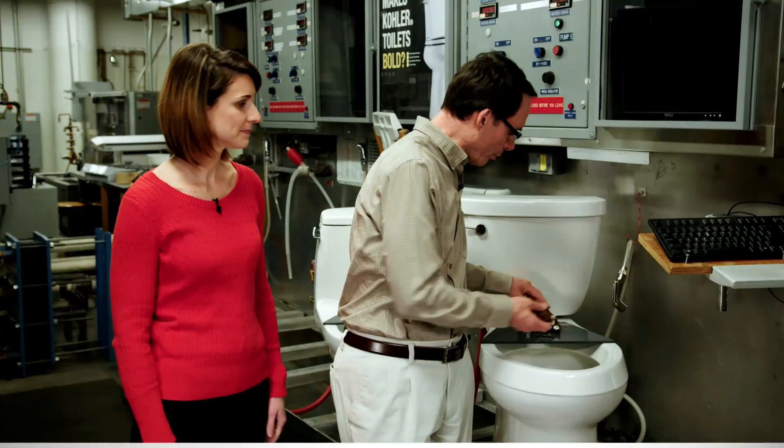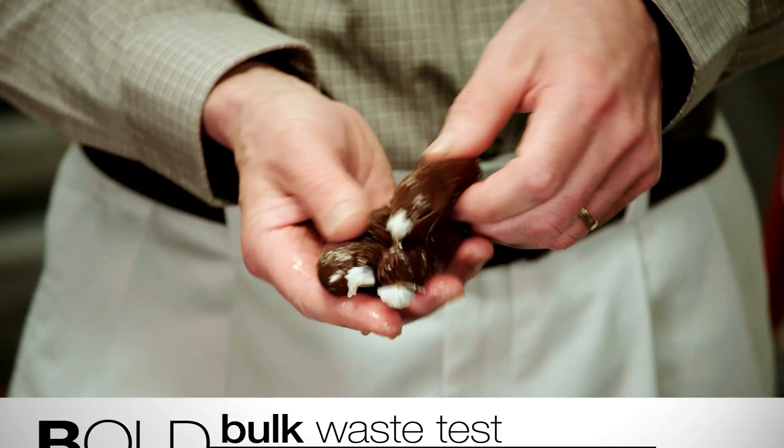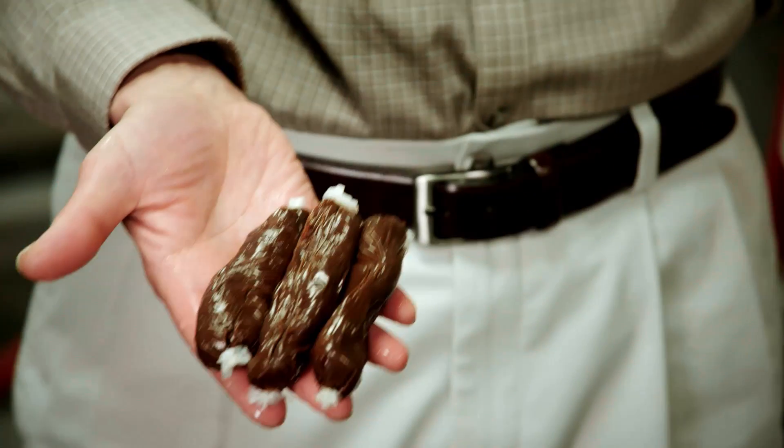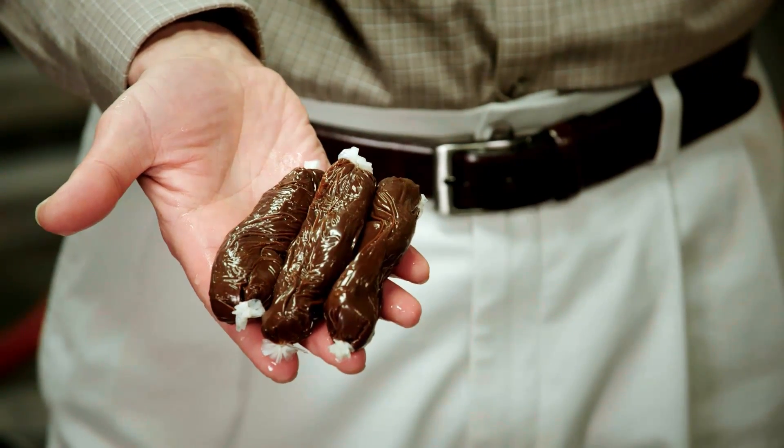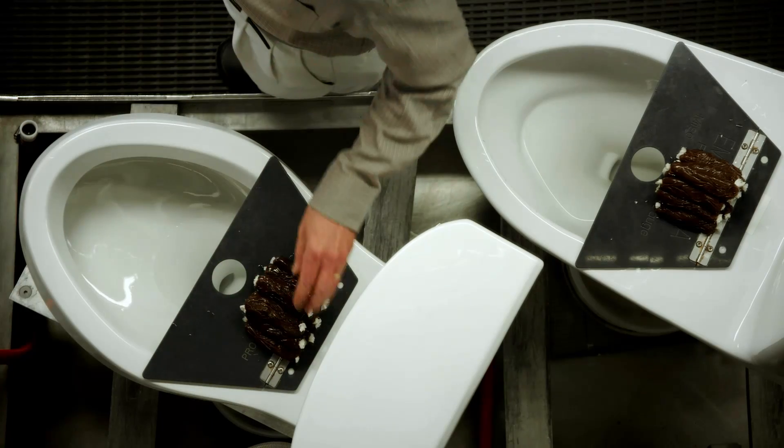We've got some very specific tests. The one we do for bulk waste — it's this stuff. Obviously it's not real waste; I like to call it fool poo. It's soybean paste. So we're going to test this. How much is the right amount? You know, we can't just make this up — it must be based on something.